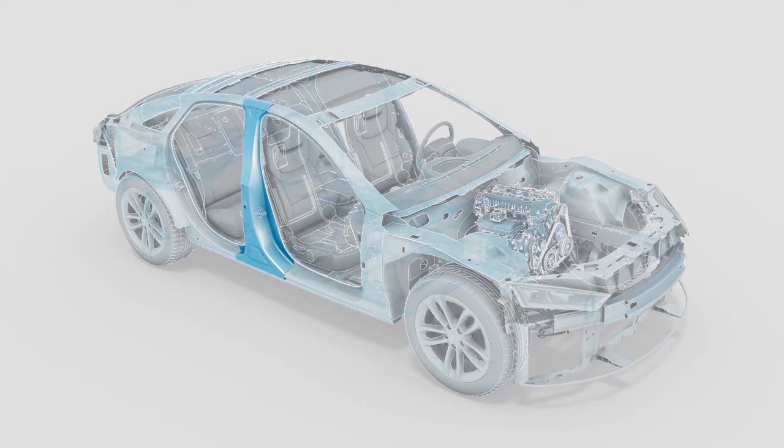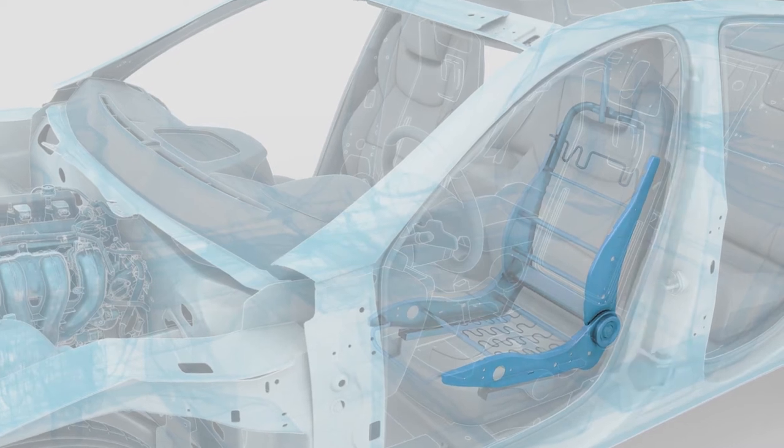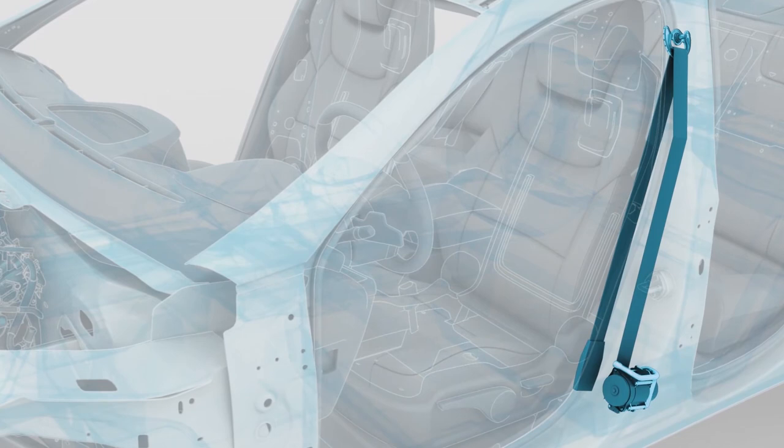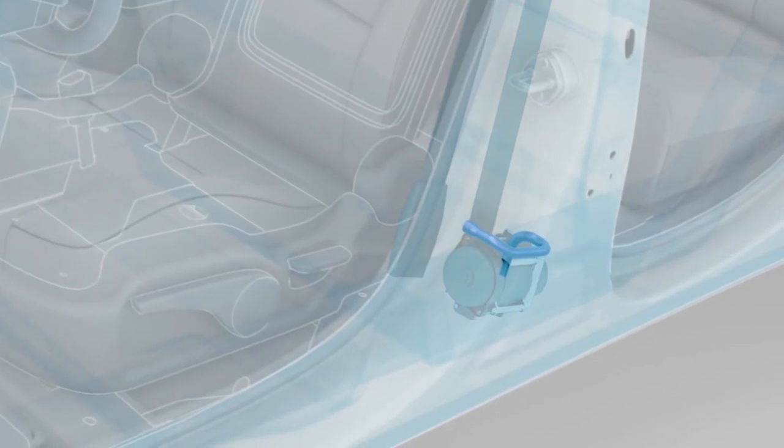We deliver B pillars made from press hardening steel with strength levels of up to 2000 MPa. Seat side bolsters made of a dual phase steel grade with a strength level of 1200 MPa ensure more safety. We produce high precision cold form tubes for seat belt pretensioners to hold passengers in the best position to overcome an accident.